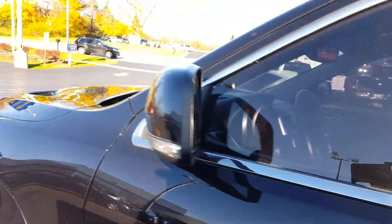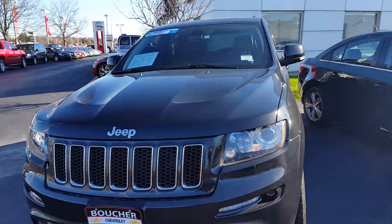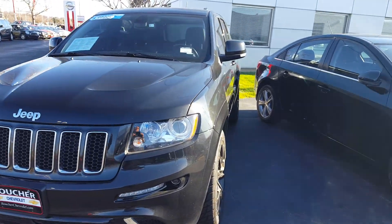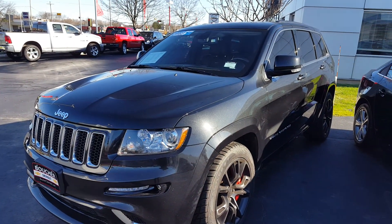Heated and cooled front seats. This is one of the fastest production SUVs on the market right now. Give me a call to learn more — Joe Boucher Chevrolet, 414-627-4457. Thanks for your time, John.